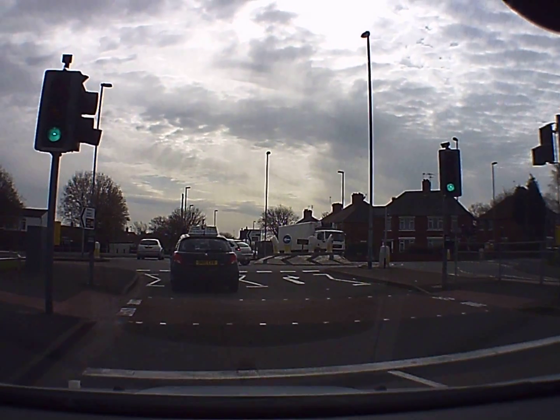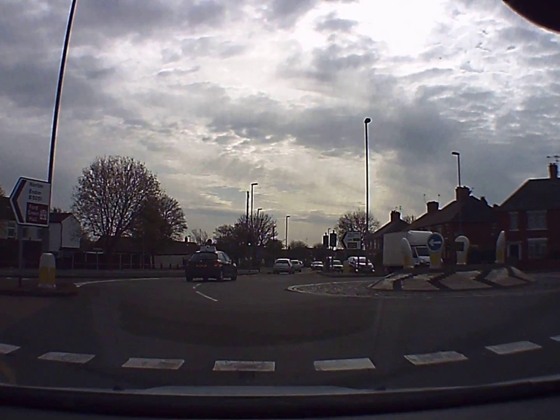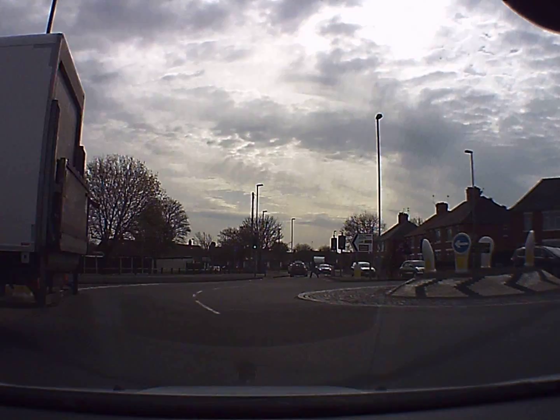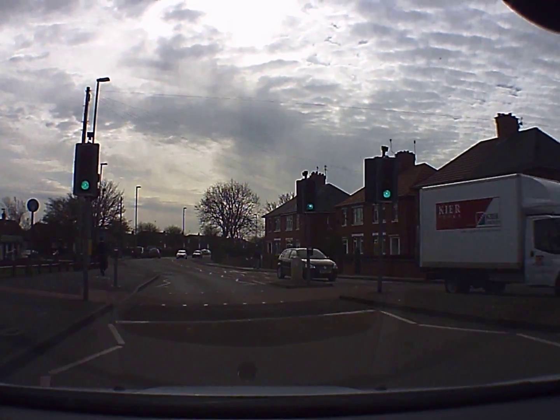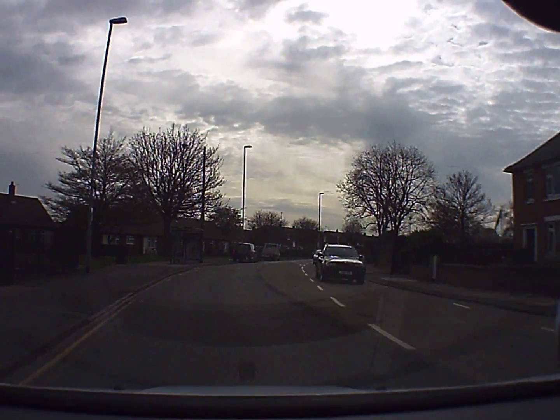So we're just following across the roundabouts. A lorry is turning here right, so we're just going to give way to him. White van there, but there's another van and car coming across, so we can go across the roundabout.